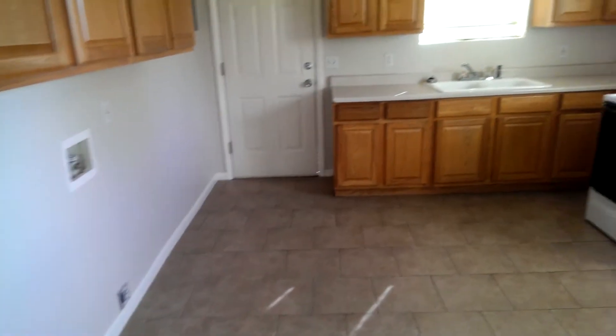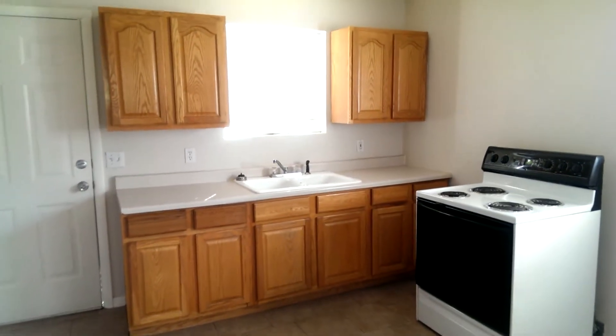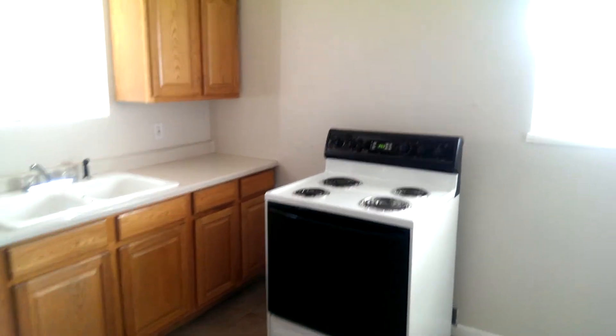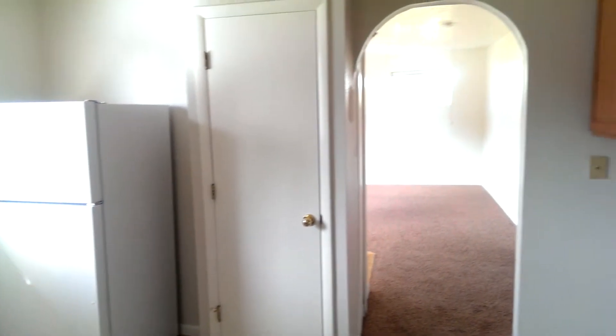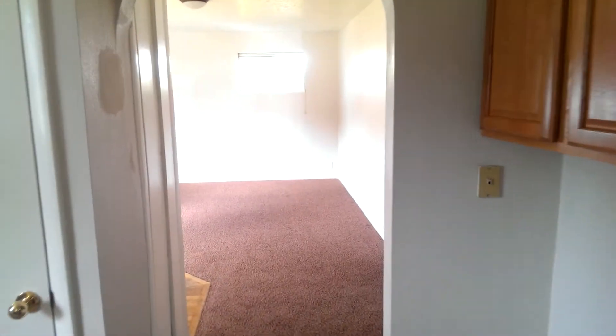Lots of kitchen cabinetry, laundry hookups, tile flooring. A stove there and a refrigerator. The home does have central air, so it does stay nice and cool.